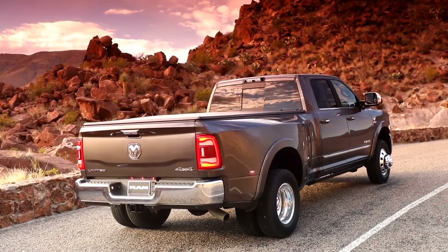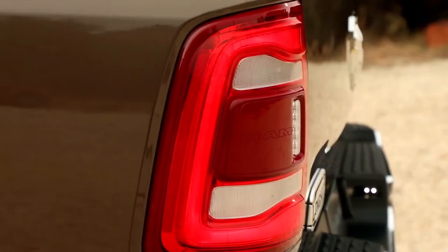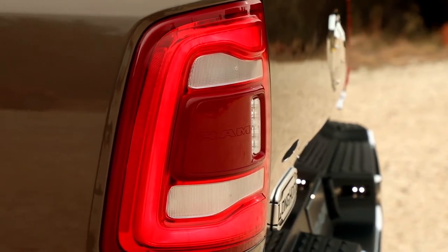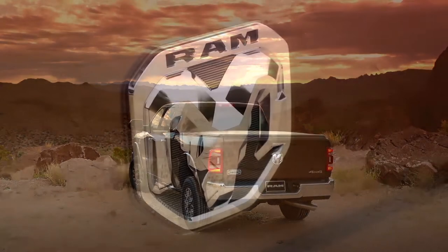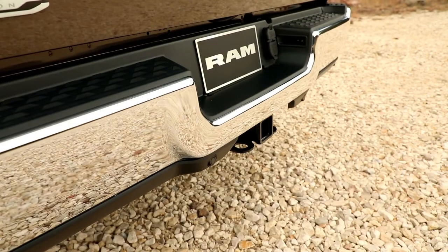We've got all-new tail lights, a new tailgate, and a new bumper — everything you see is all new. The tail lights integrate blind spot monitoring incorporated right into the lamp — once again that transparent technology. And there's an all-new tailgate design with the all-new RAM's head badge.